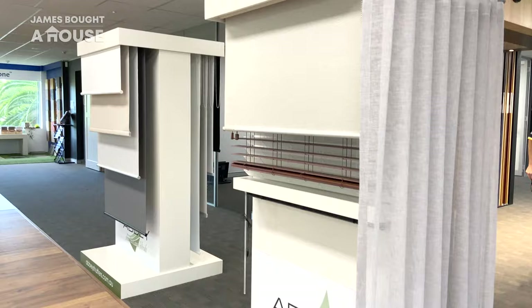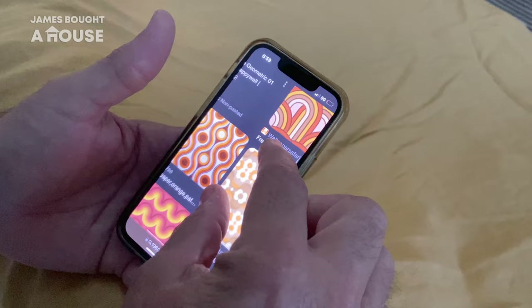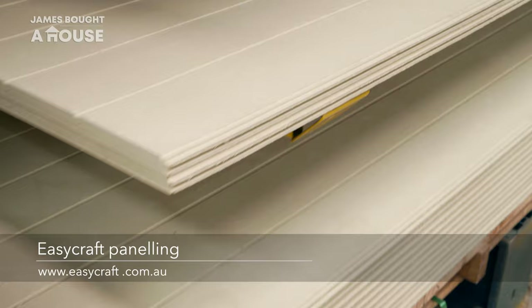A feature of many Palm Springs homes is actually wallpaper, in strong, bold, geometric prints and colours. I've decided not to install wallpaper on our project, but I still want to have colour, pattern, perhaps texture. To achieve this, I've decided to go with EasyCraft panelling.